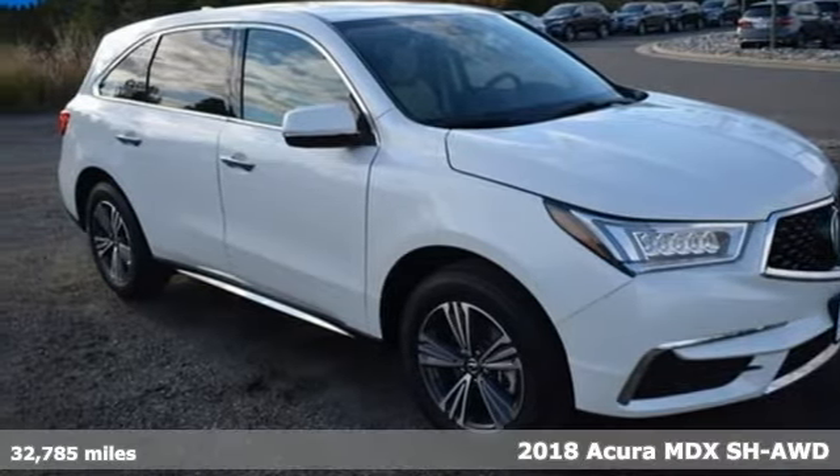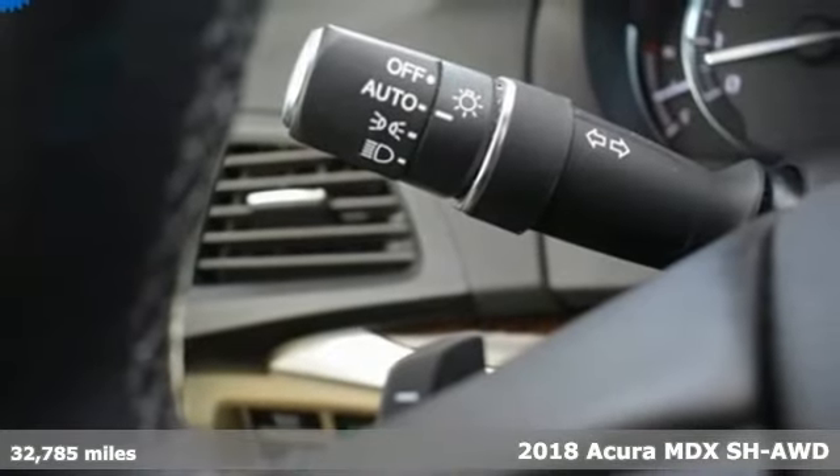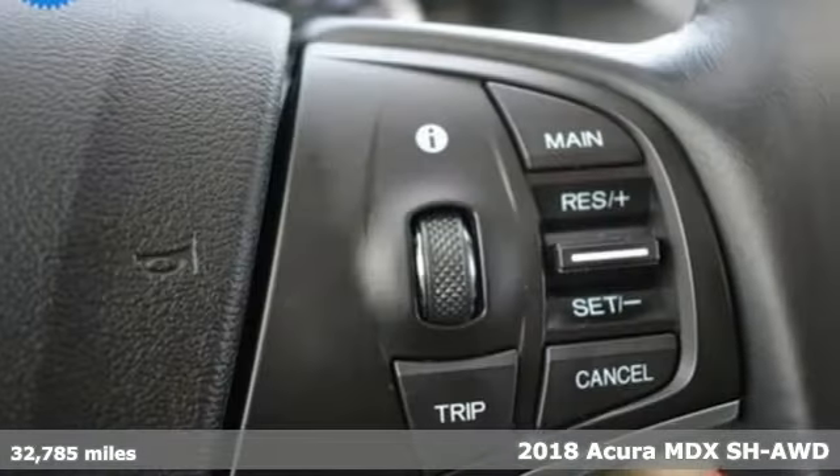It's a 2018 Acura MDX. At Acura, we manufacture exhilaration so you don't have to.